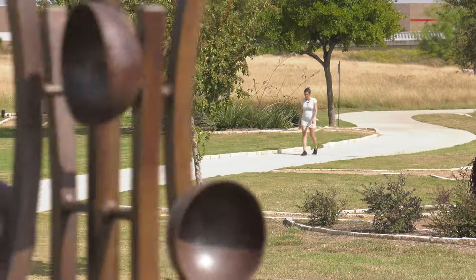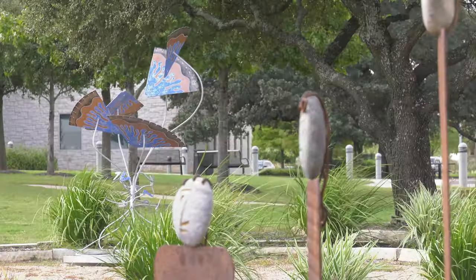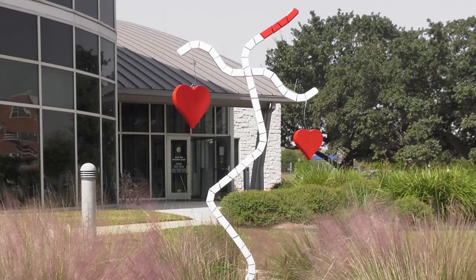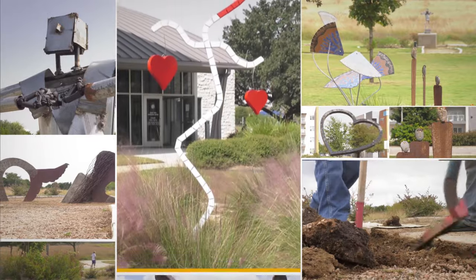I love the fact that people can just walk and check them out as they're on their walk, but I really think it's an asset to Cedar Park particularly to have local people be able to show their stuff here.